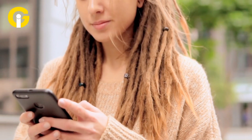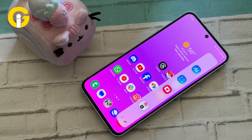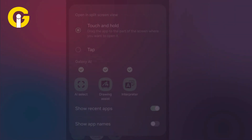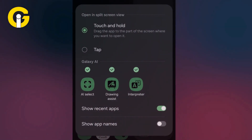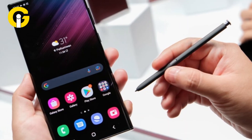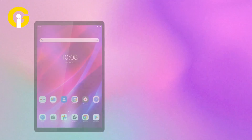For Samsung users, swipe in to open the Edge Panel, tap the pencil icon at the bottom, then hit the three-dot button in the top right corner. Select 'Touch and hold' under 'Open in split screen view' and turn it off. This keeps your Samsung phone split screen free.